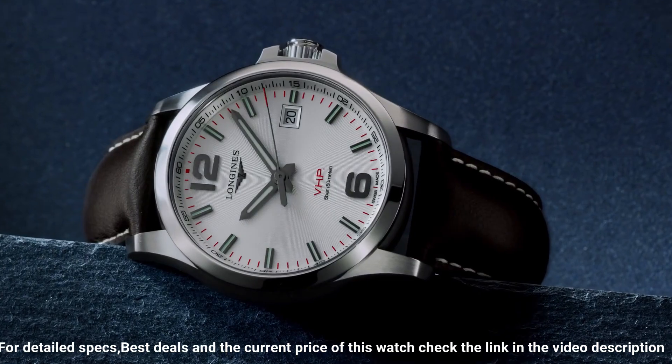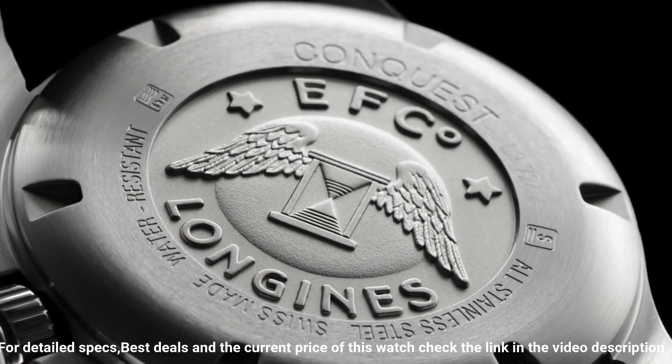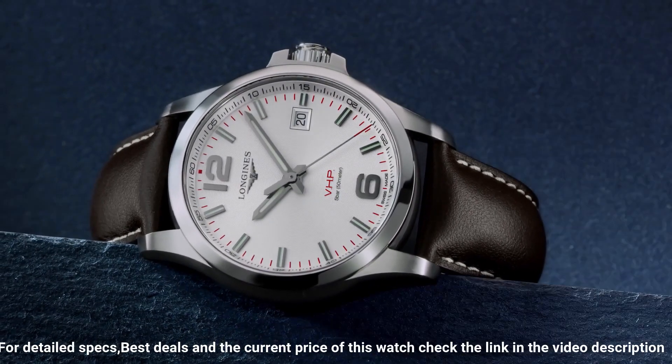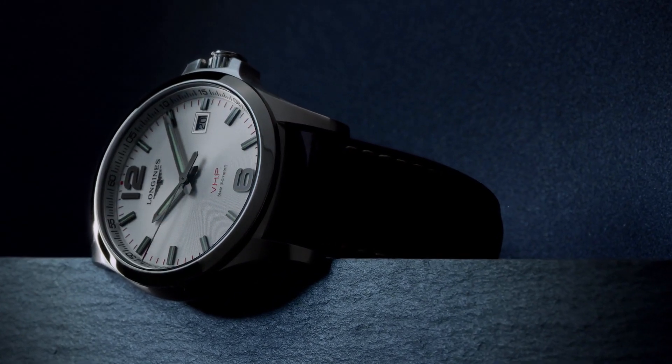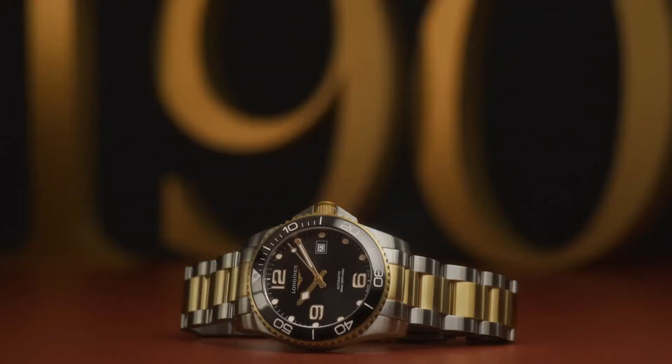Longines caliber L288 quartz movement, scratch-resistant sapphire crystal, solid case back, round case shape, case size 43 millimeters, band width 22 millimeters, fold-over clasp, water resistant at 50 meters (165 feet).